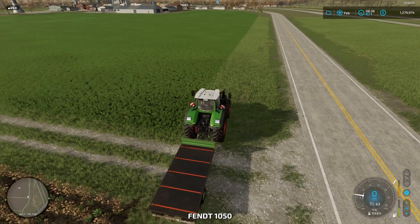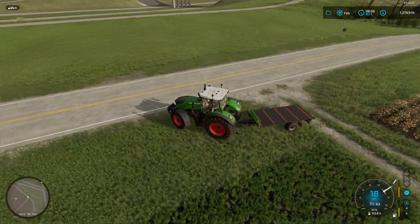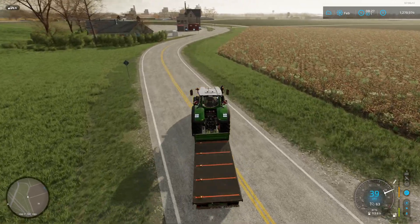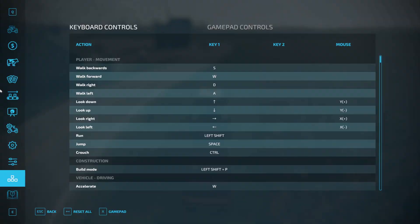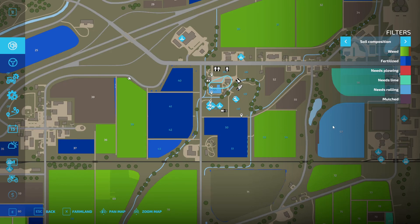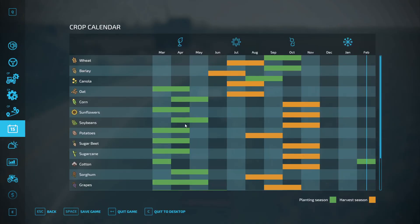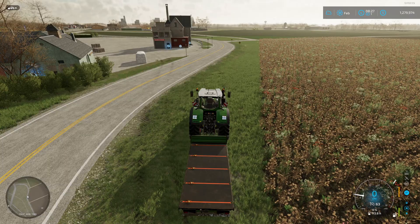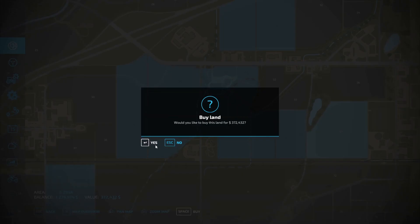Should I get field 38? It gives me a lot of straw — way more straw than I need. Probably not. Let's just get field 57. I need it in April. I'll buy it. Done.